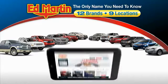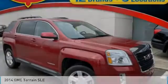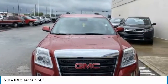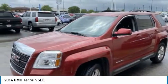Thank you for clicking our video. You can also shop over 4,000 more cars and trucks online at edmartin.com. Make a great choice today with the 2014 Terrain. The GMC Terrain combines the benefits of a crossover with the style and functionality of an SUV.